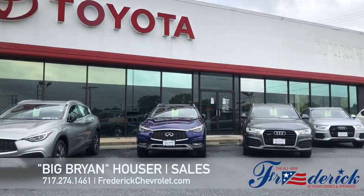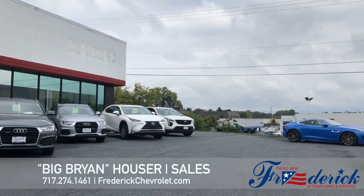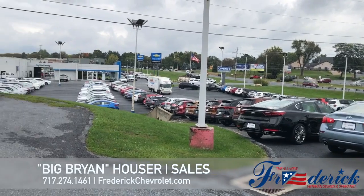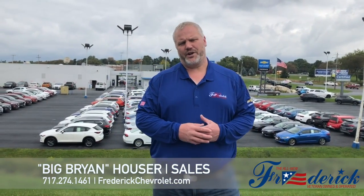You're looking for imports? We got some imports. For more information, please call us at 717-274-1461, or look us up on our website at www.FrederickChevrolet.com, and we can answer all the questions you have.